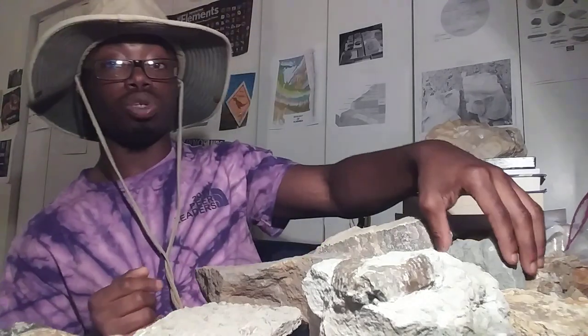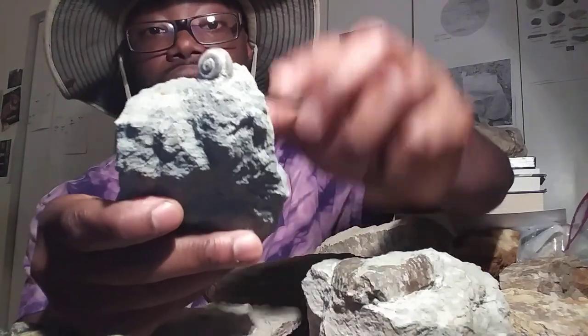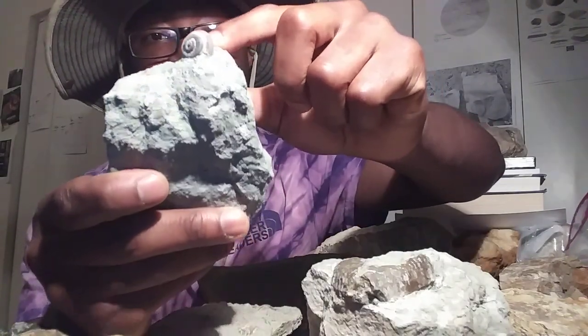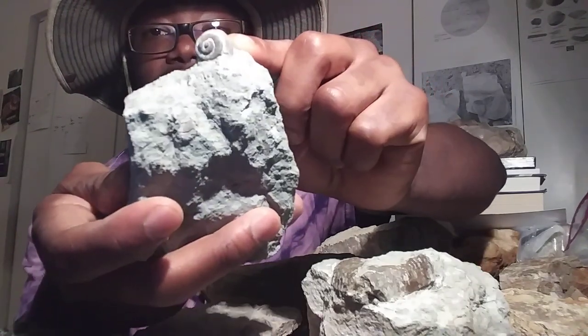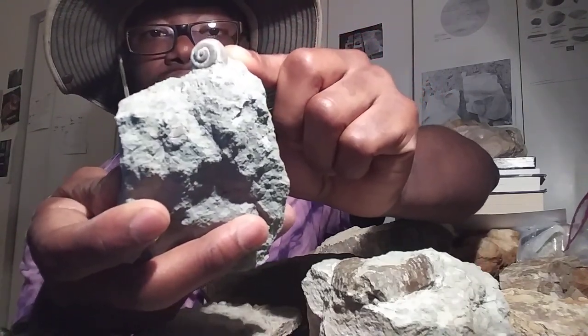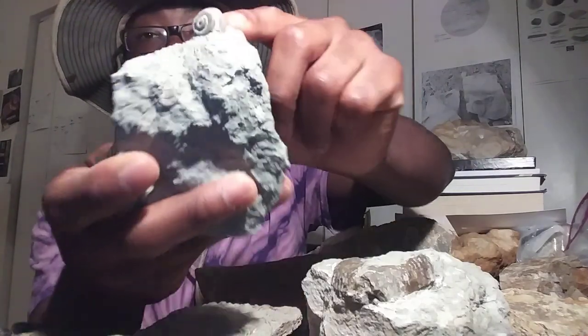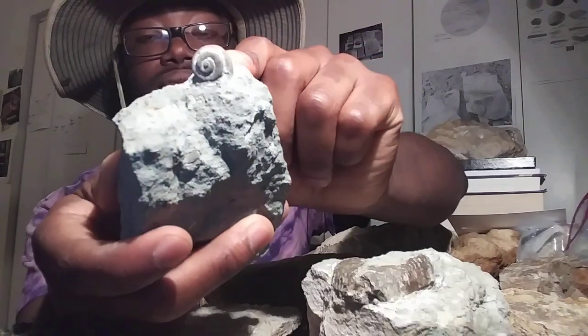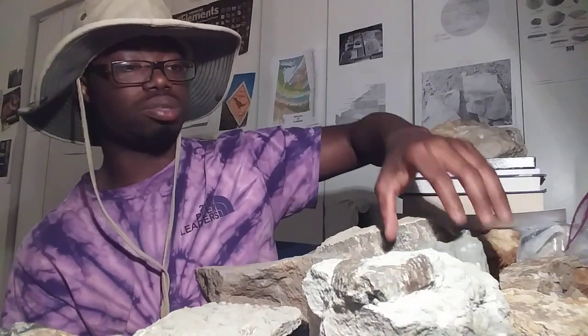I also found some gastropods, which are snails. That is a platystria — an ancient snail that lived during the Silurian period. Quite a cool find. This is probably the best specimen that I found; it's just sitting on that rock there with this spiral shape. Very pretty-looking specimen.